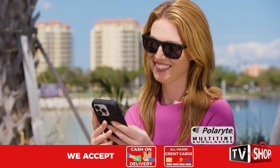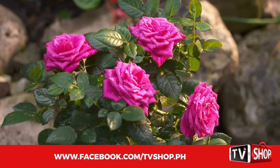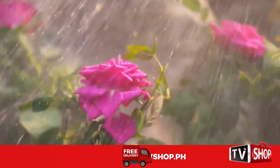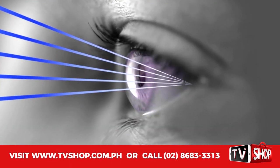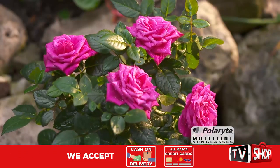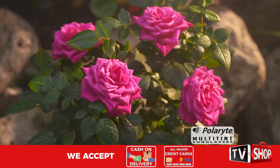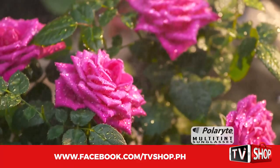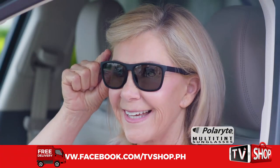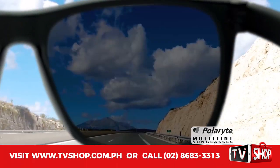The Polarite Multi-Tint Sunglasses will transform your vision. Think of these delicate flowers as your eyes and this gush of water as sunlight. See how it punishes and destroys the flower? The same is true of sunlight — it bears down on your retina, causing eye strain, fatigue, headaches, and impaired vision. Now imagine that same flower, but this time the water is filtered, allowing only a gentle mist to reach its delicate petals — no damage. What Polarite Multi-Tint Sunglasses do is act like this filter, blocking the sun's harmful rays and dispersing the light, making it more homogenous and safer for your eyes.